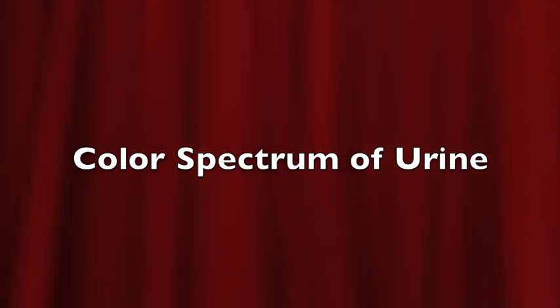Clear or colorless urine is usually a sign that you are perfectly hydrated, or you could be over-hydrated, which isn't that big of a deal, except for the fact that it removes a lot of the essential salts and other stuff in your body, causing you to get sick. And now, the color spectrum of urine.